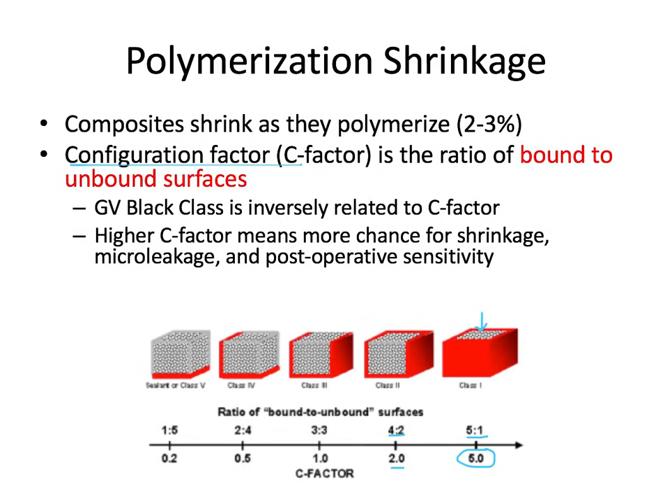If we go through each of the GV Black classes, there's an inverse relationship between the class and the C-factor — the higher the class from 1 to 5, the lower the C-factor from 5 down to 0.2. Why does this matter? The more surfaces you bond to, the more chance for the composite to peel away from those walls when it shrinks, meaning more chance for microleakage and postoperative sensitivity. The solution is to use 2 millimeter increments of composite and cure each one before going on to the next increment.